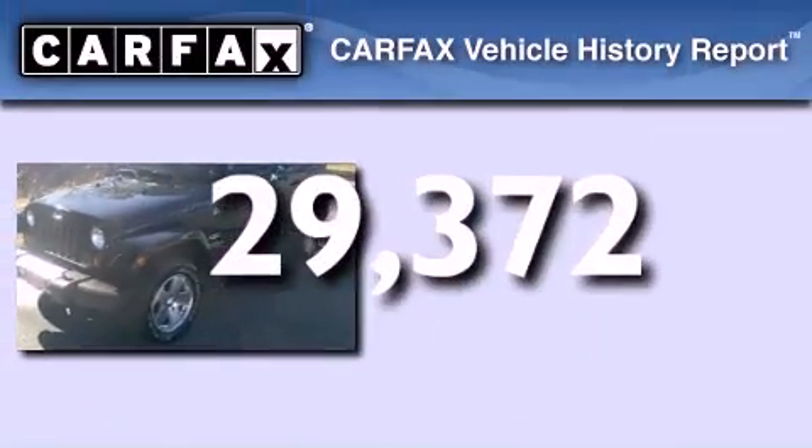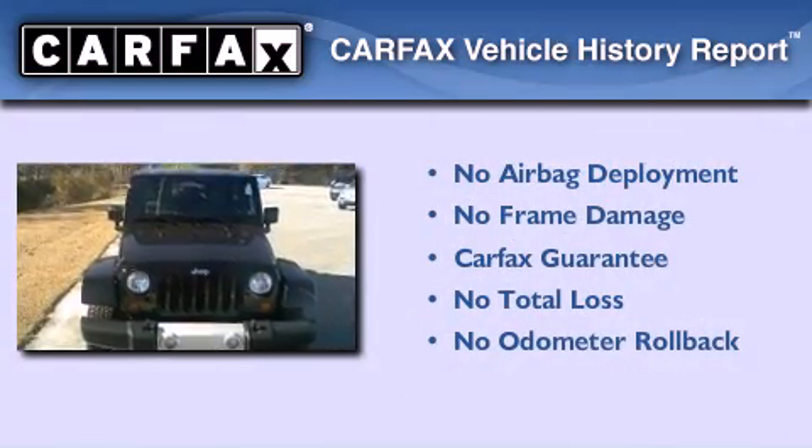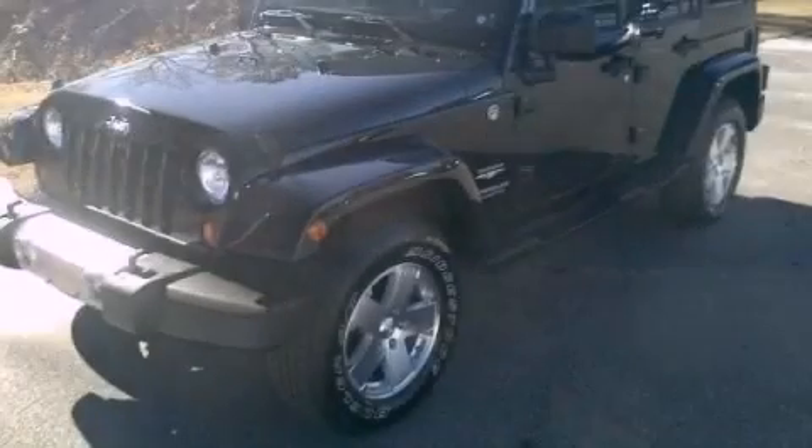Not to mention that this Jeep qualifies for the Carfax Buyback Guarantee. Stop by today and test drive this automobile for yourself.